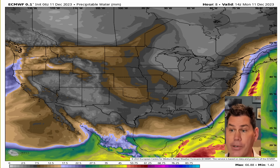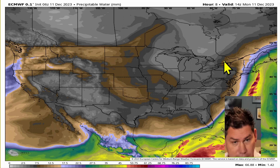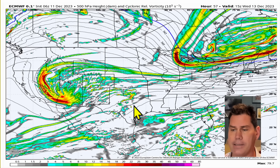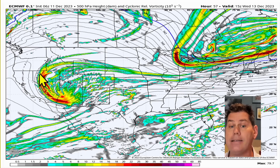A good part of the country is experiencing a lot of drier air moving in on the backside, so you should see a lot of sun for a good part of the country. But by the time we head into Wednesday, that's where our upper level low will start to show signs of strengthening and deepening.